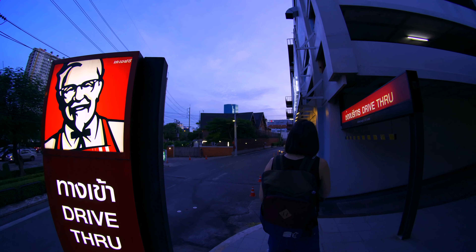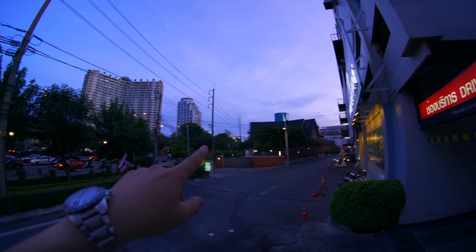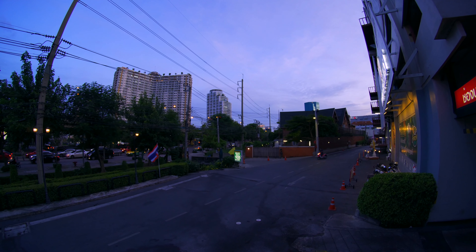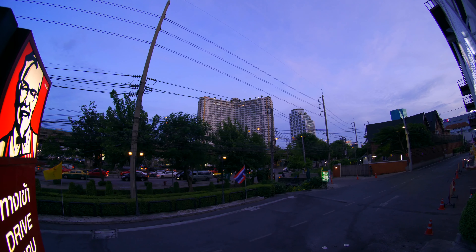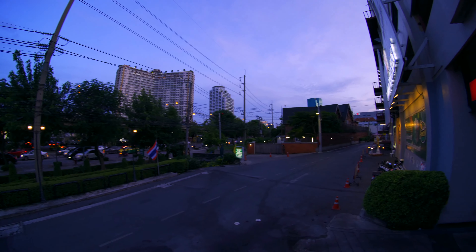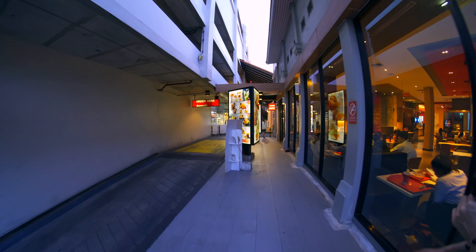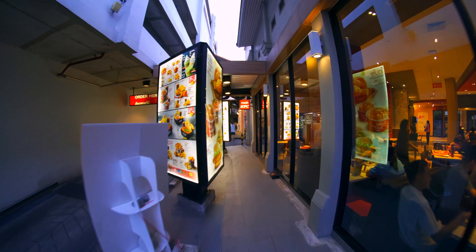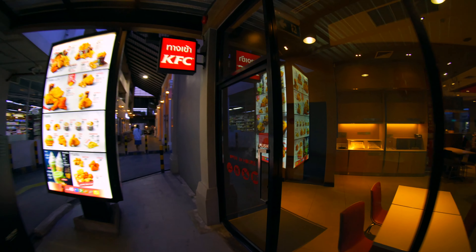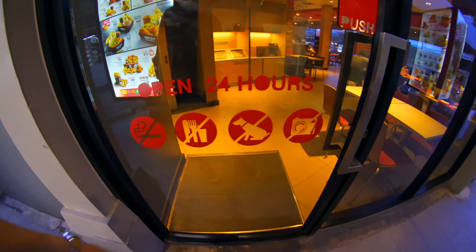Tons of Supalai and Lumpini condos are the big builders out here — check them out if you want to live here. If you just want to try it for a month as a tourist, that service apartment by the road we pointed out seems pretty good. Oh, no camera allowed in here — yeah, they don't like cameras.